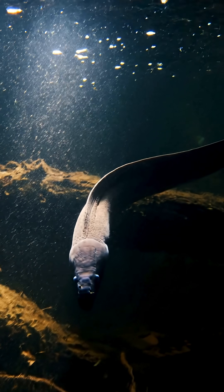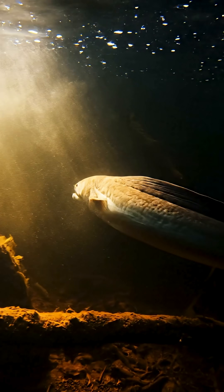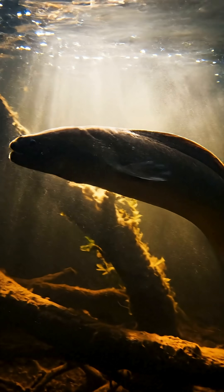The electric eel is inspiring a medical revolution, from advanced pacemakers to brain-targeted therapies. Nature nailed the design. We're just taking notes.